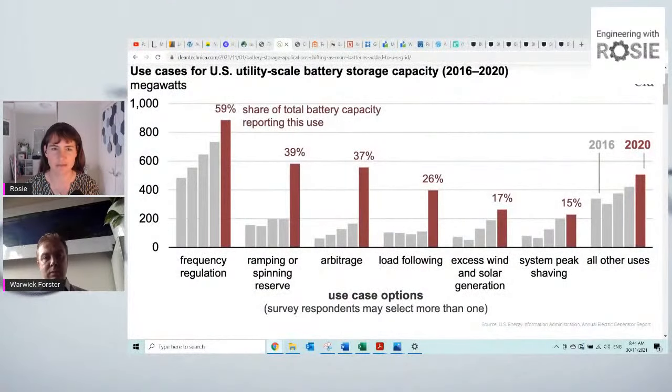Moving on to the battery technology aspects — I have a chart from the EIA about different use cases for batteries in the US showing trends from 2016 to 2020. There are really big rises in arbitrage and some changes in load following, ramping, and spinning reserves. Could you talk through some of these use cases and why we're seeing massive increases in certain areas — we're really seeing big changes in the way batteries are used in the grid?